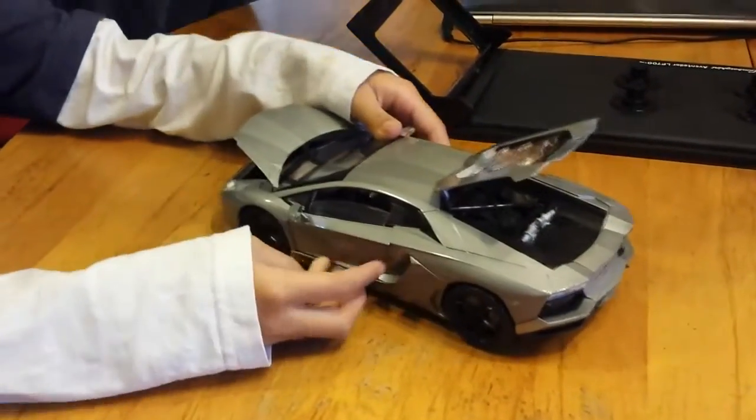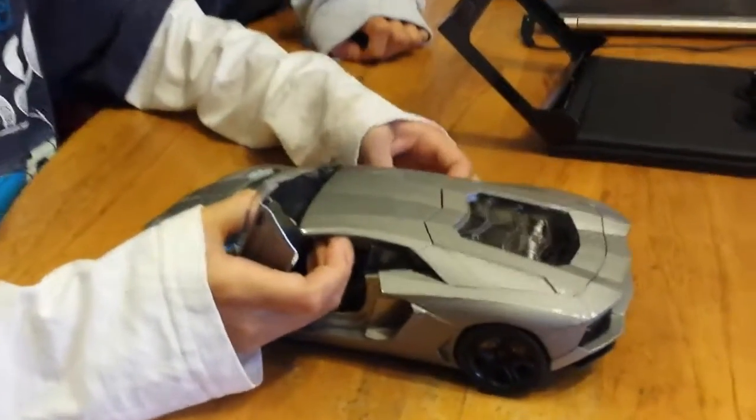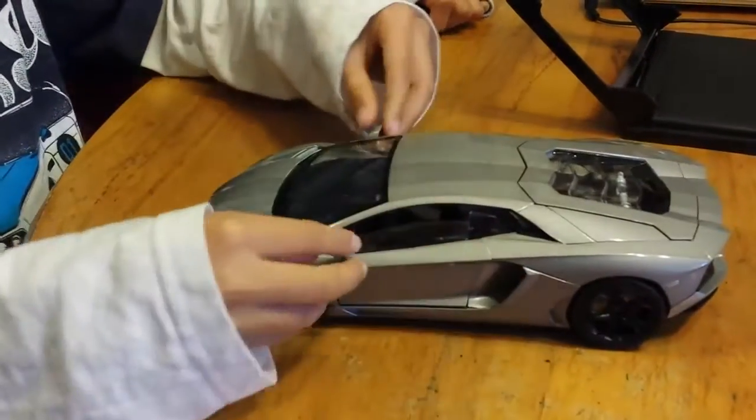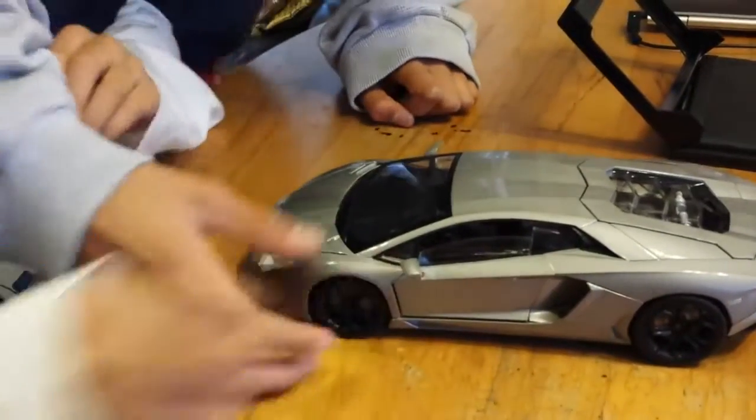Wow, the doors open like this on the Lamborghini. And also, you can bend the headlights. Except this one's about to fall off, so I don't think we should.